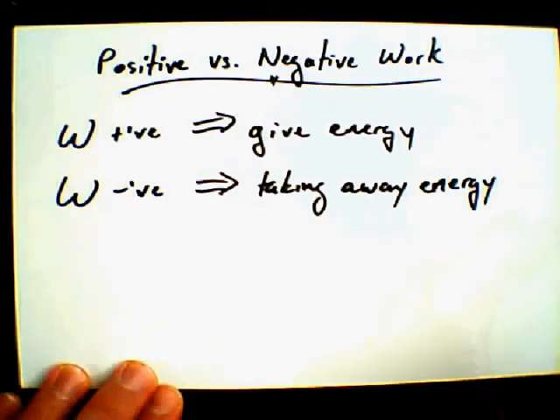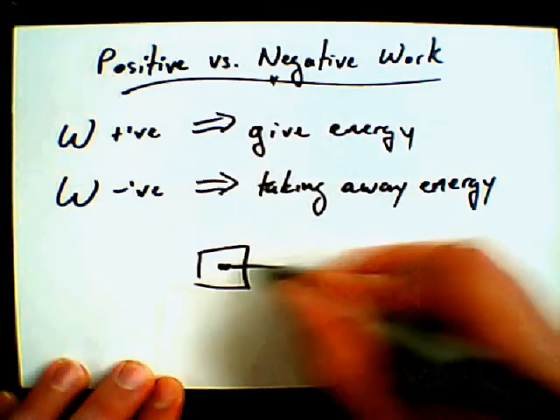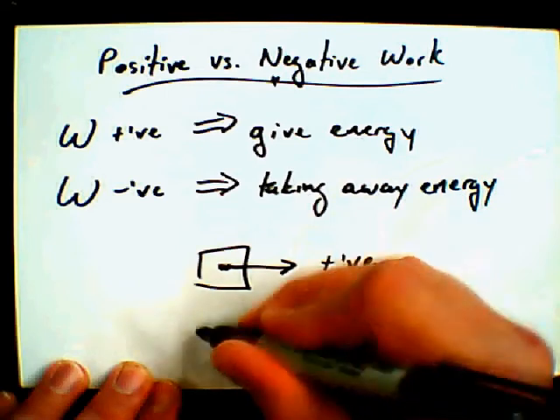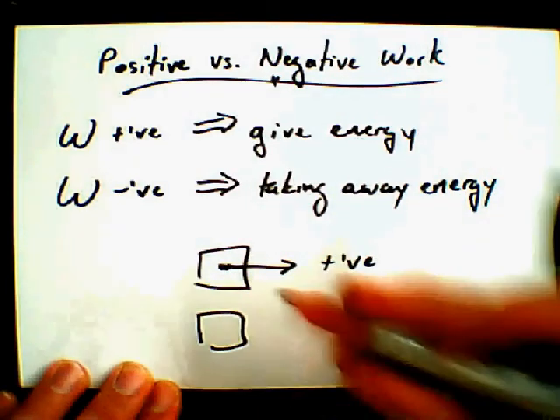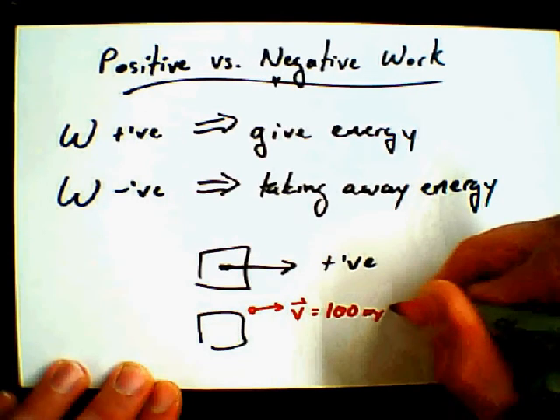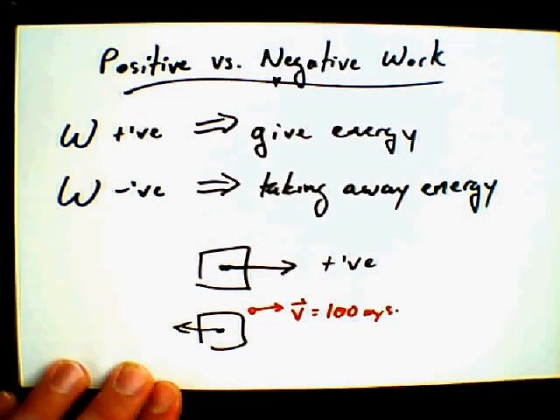Before we get into a calculation problem, if I have something working with me to get me going faster and faster, is that positive energy or negative energy? Is it working with me, is it giving me energy? That's probably going to be positive energy. If I have some initial speed — let's say I started off with a velocity of 100 meters per second — and I've got a force acting against me, what's going to happen to my speed? It's going to decrease, I'm going to slow down. So is that force going to be giving me positive energy, or doing negative work? My change in energy is going to be negative, so I'd say that somebody's doing negative work against me, or in other words, it's taking energy away from me.